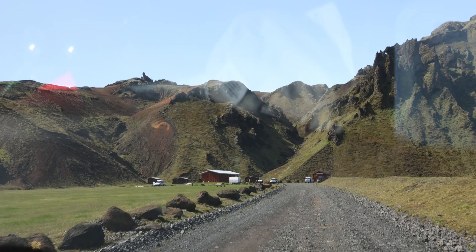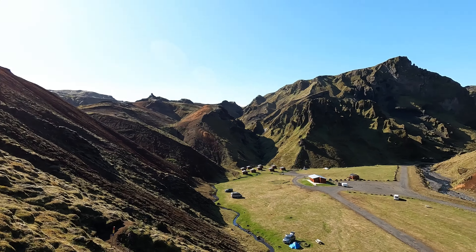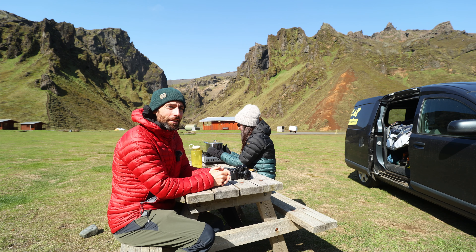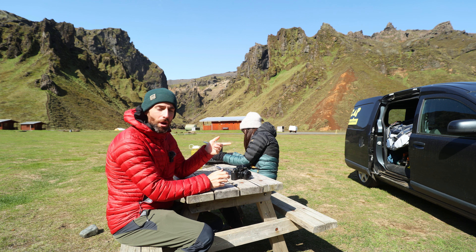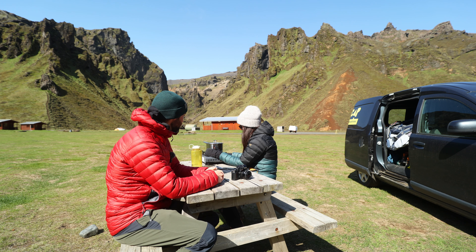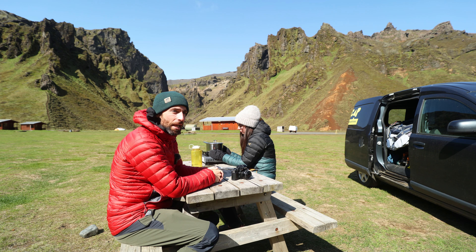The further we drove, the more it felt like we were on another planet. Eventually we turned the corner and were greeted by the most scenic campsite we'd stayed at during our time in Iceland — set on the canyon floor, surrounded by towering green mossy mountains. It's a beautiful little campsite tucked into a canyon about 15 kilometers inland. We've set up camp, going to make a quick bit of lunch, then we're going to have a bit of a hike, see some views, do a bit of photography.